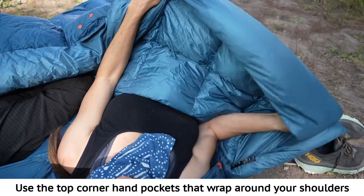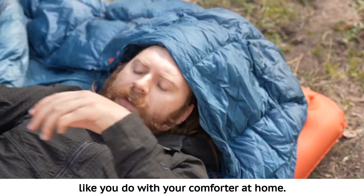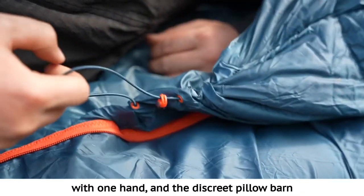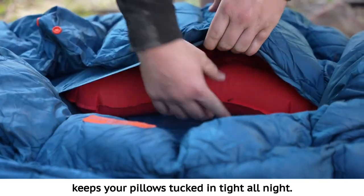Use the top corner hand pockets that wrap around your shoulders like you do with your comforter at home. The hood gives you freedom to move around while staying secure and warm. The low-profile cord lock allows you to uncinch the hood with one hand, and the discreet pillow barn keeps your pillows tucked in tight all night.